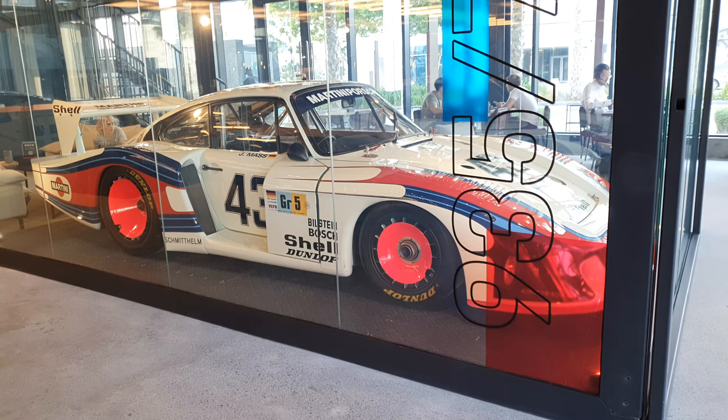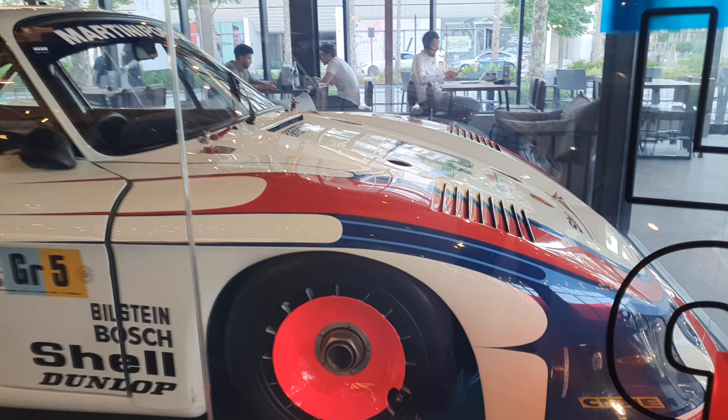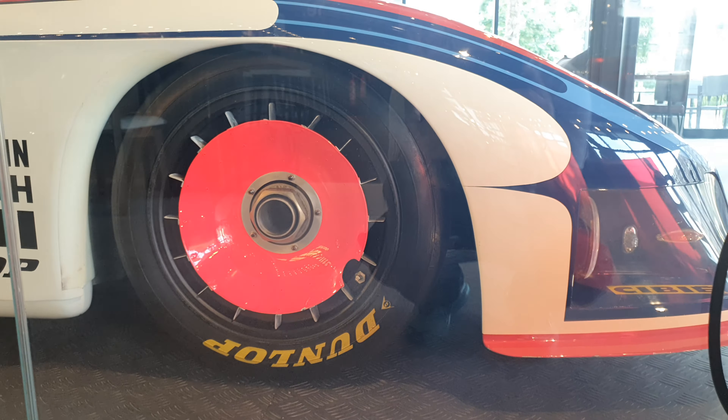I was reading about this car because I didn't really know much about it. This car has a 3.2 liter twin turbo straight-6 engine that makes — wait for it — 845 horsepower. That is insane; I had no idea cars from the 1970s could do that. Of course this is a racing car, it's not designed for road use.